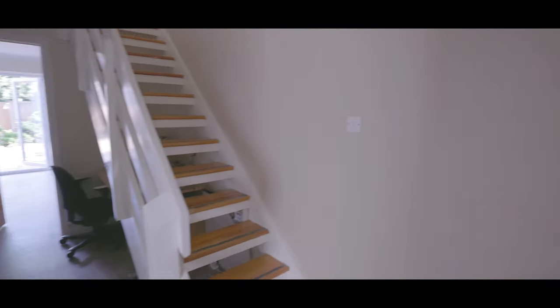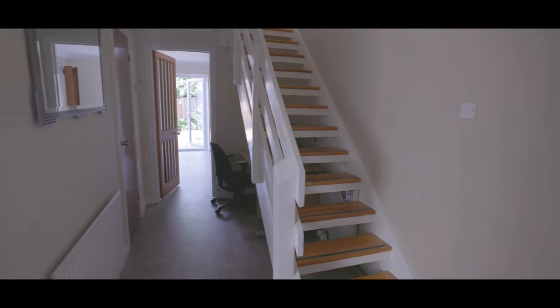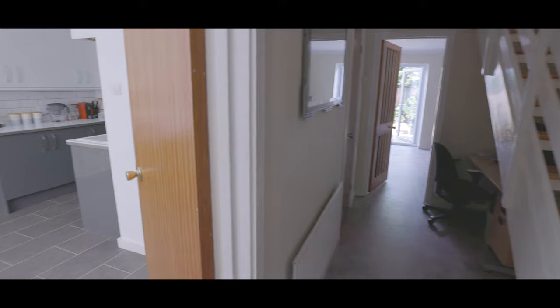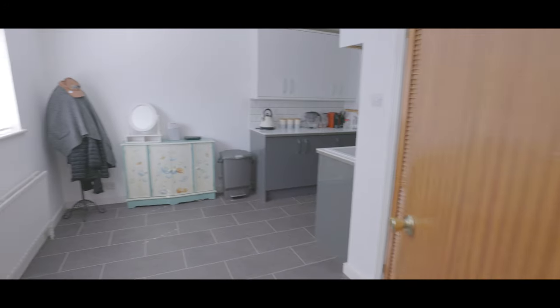We enter the property into the main entrance hallway with fitted storage, stairs rising to the first floor, a downstairs cloakroom and with access onto the living and dining rooms and immediately to our left onto the kitchen breakfast room.